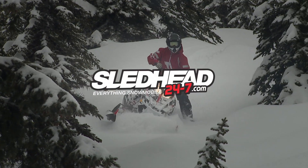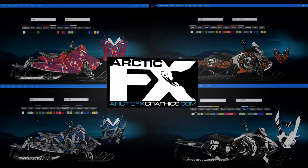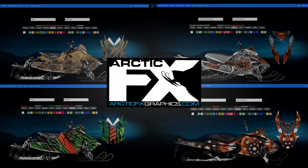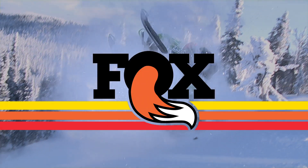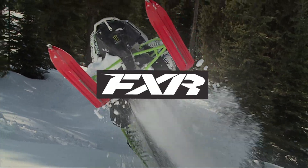Sledhead 24-7 is brought to you by Amsoil, the first in synthetics; Arctic FX Graphics — make it yours; Fox — redefining ride dynamics; and by FXR — world-class outerwear.